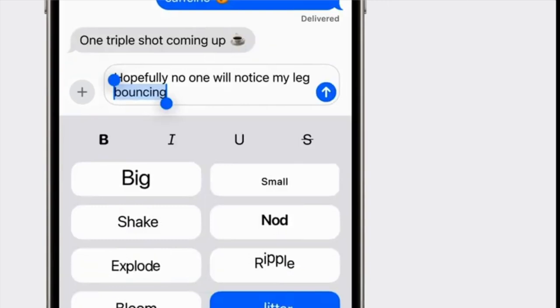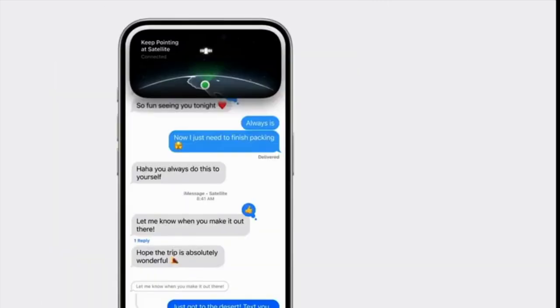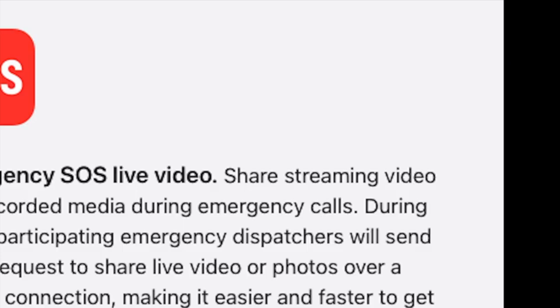Another cool feature is messaging from satellite, so we'll get to play around with that later on. You can also now share live video or recorded video with emergency services.